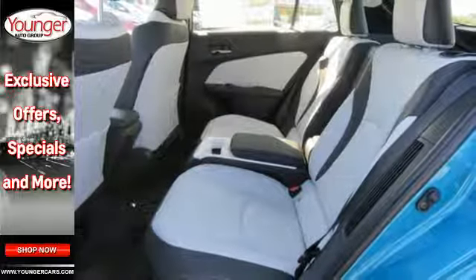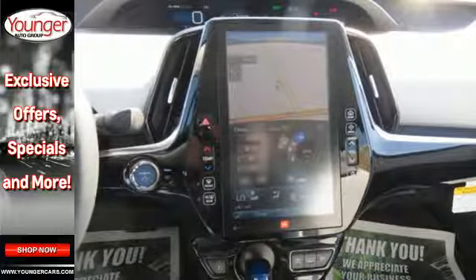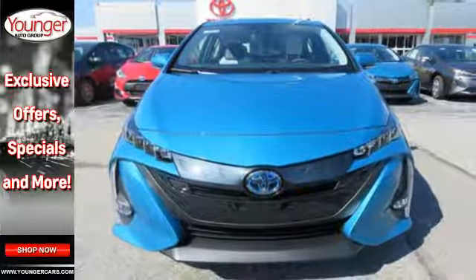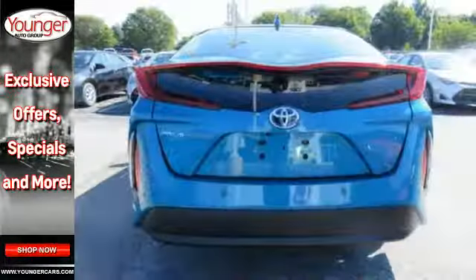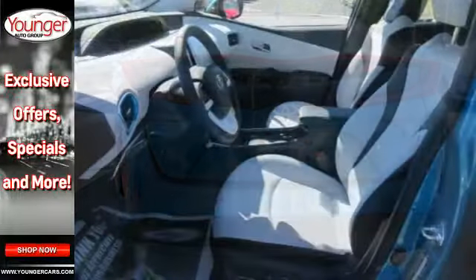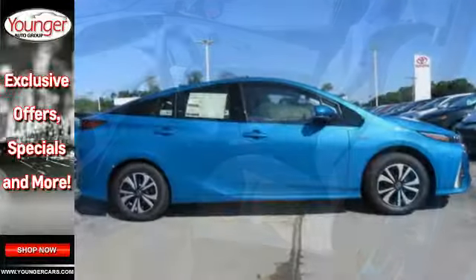Heated front seats, Bluetooth, and Entune premium audio with integrated navigation are standard, as is a backup camera and Toyota Safety Sense P, which includes a pre-collision system with pedestrian detection, lane departure alert with steering assist, automatic high beams, and full-speed range dynamic radar cruise control.